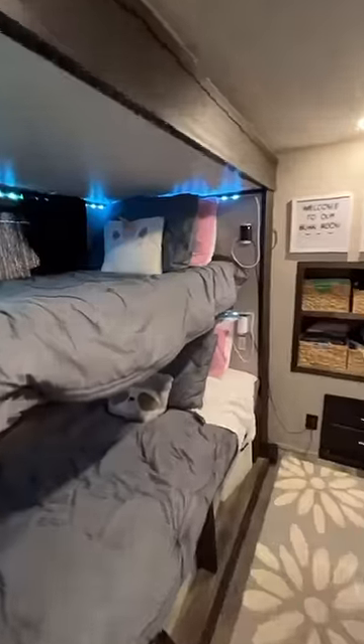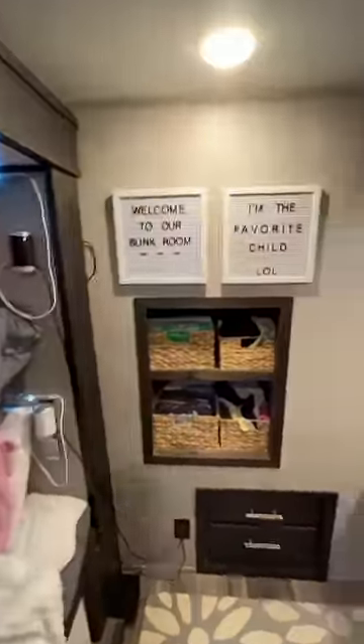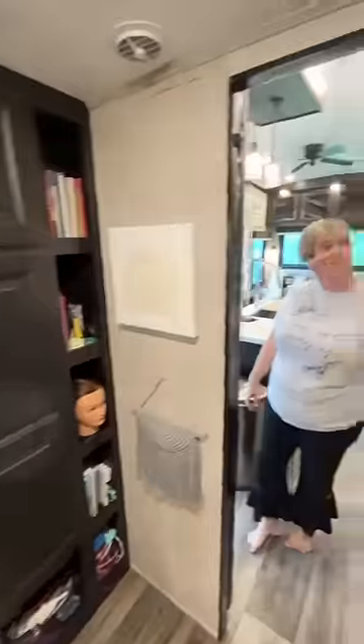Here's our second bedroom, our bunk room, where our younger two girls sleep. Plenty of room for everyone to spread out and have some space.